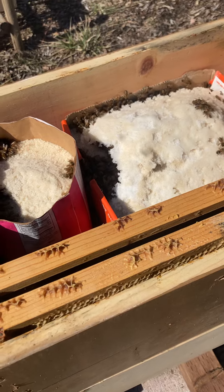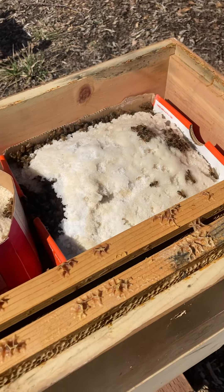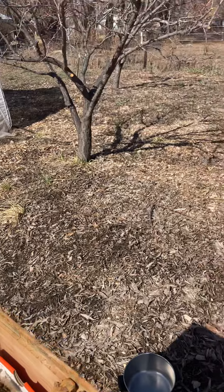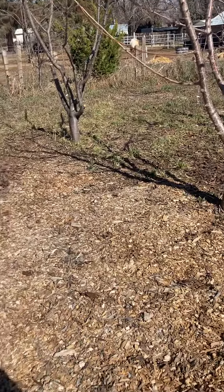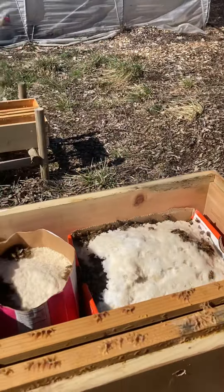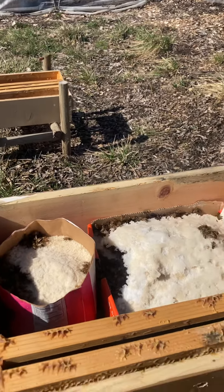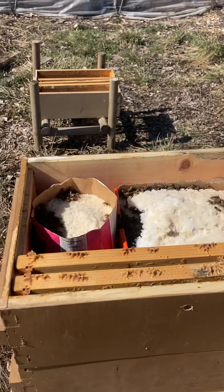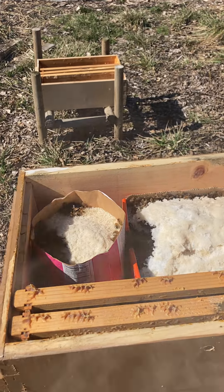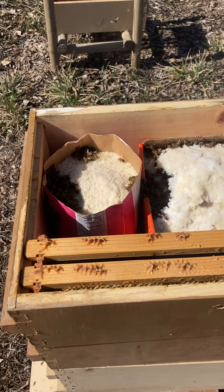I'm thinking about taking some of this sugar out of here to encourage them to go forage, because fruit tree buds are starting to swell, and I think in the next few weeks we're going to have the big blooms. We're right here in orchard country — we've got hundreds of acres of cherries and apples and a lot of that stuff right around us. That's it for today, and I'll keep you guys posted on what's happening.